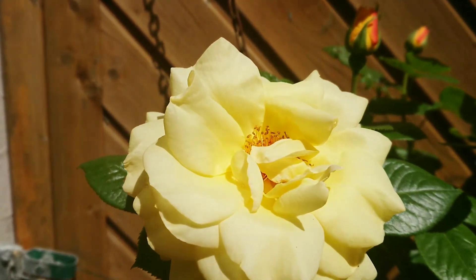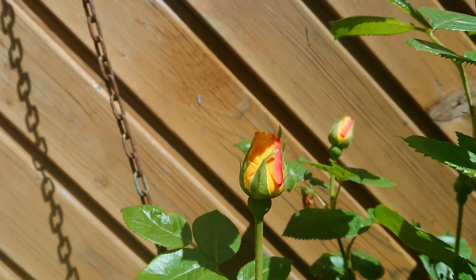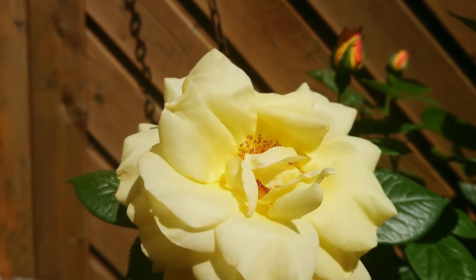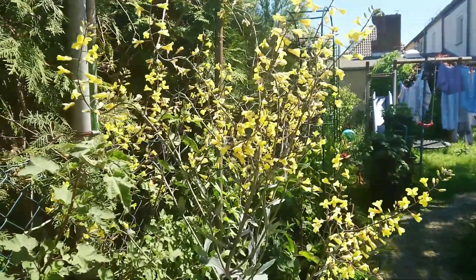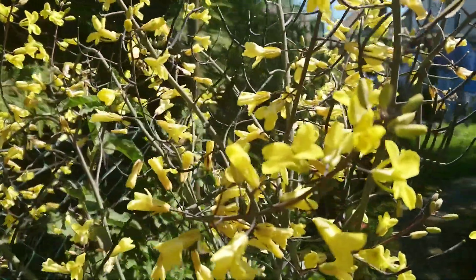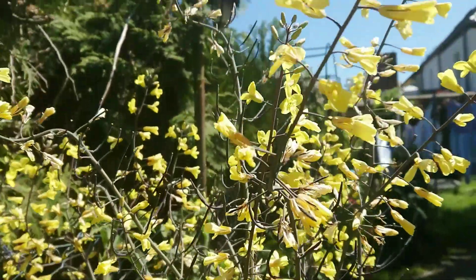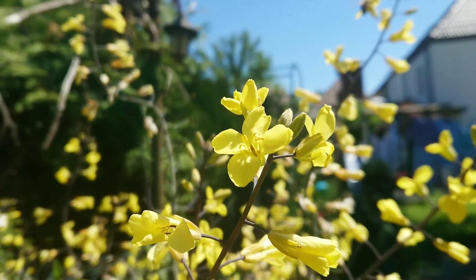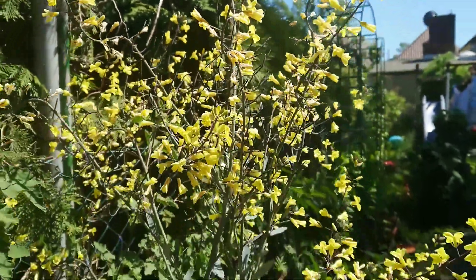And this is a tea rose, and this is scented. Especially when the sun shines, it's like heaven. But sometimes I get headaches from it.